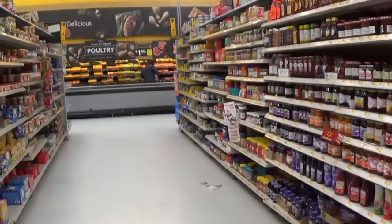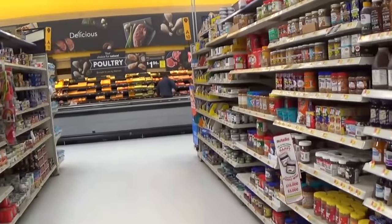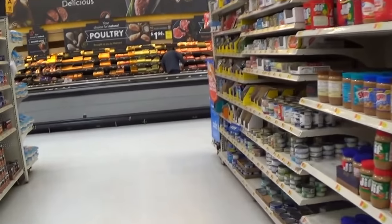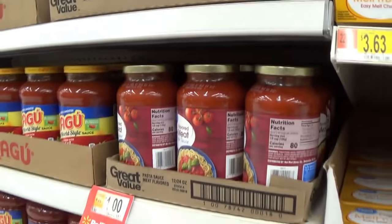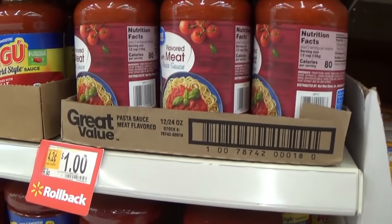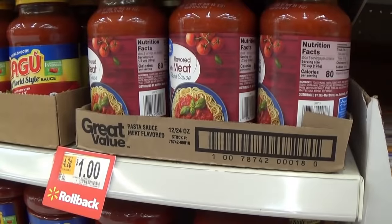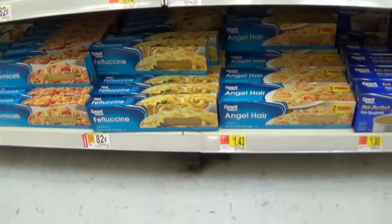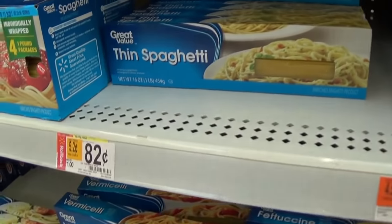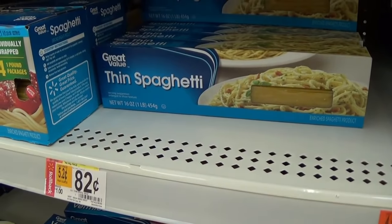All this food is really tempting, but I'm sticking to my $10 budget. I found some great value pasta sauce with meat for $1. And I am not disappointed with the pasta — I found thin spaghetti, a whole pound for $0.82. So let's add that to the cart.